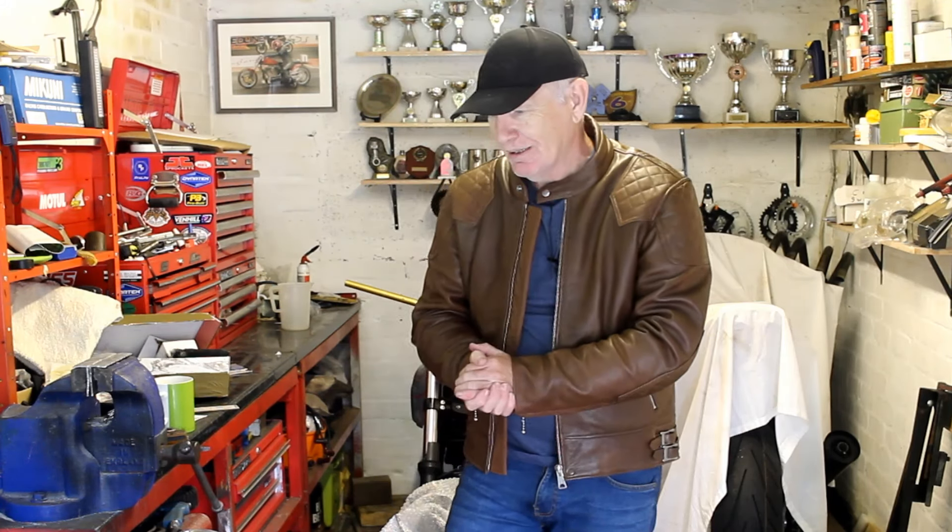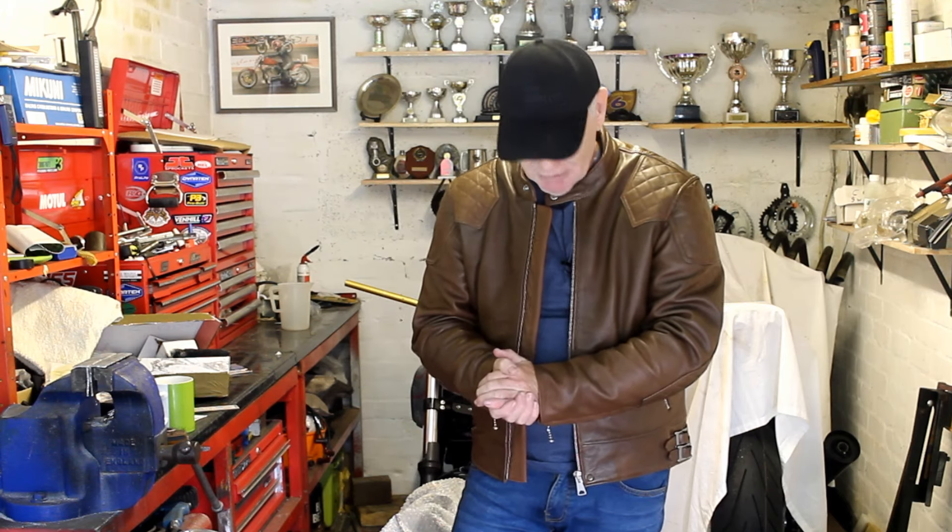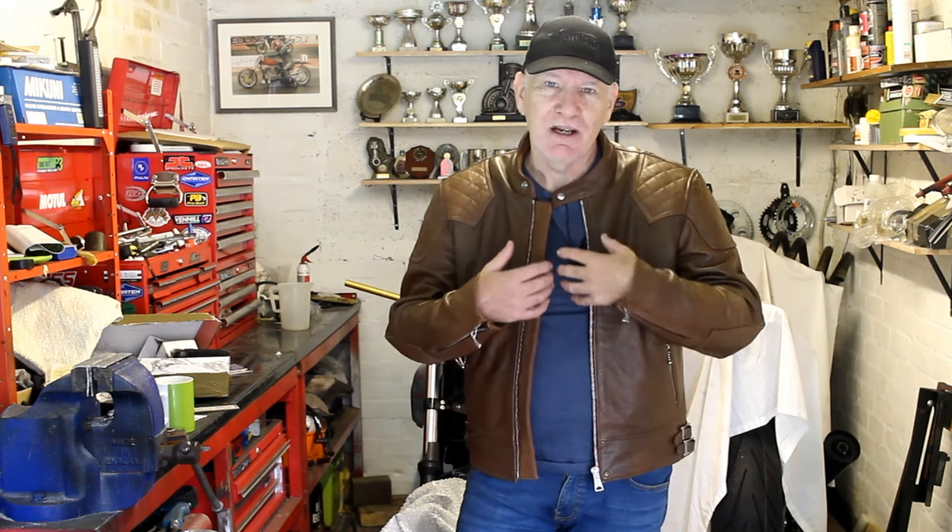It wasn't ideal and I wasn't too happy about that. I'm not going to stop wearing it — it's fine around town and off the bike, just at higher speeds you could tell it was a bit too big. That might actually be a good thing come colder weather, when I could wear warmer clothes underneath and that will fill it out.